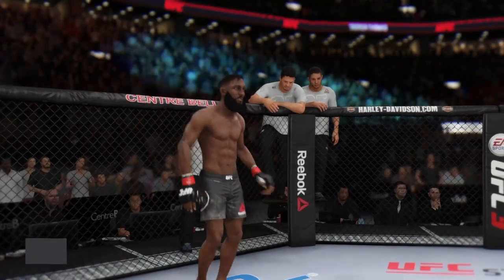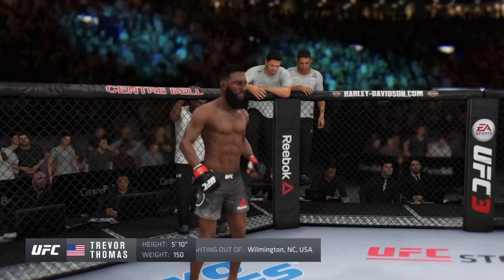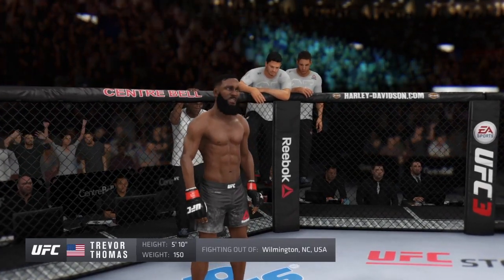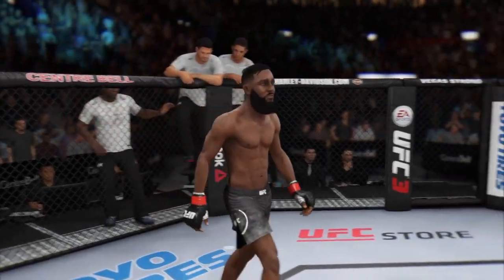And now, fighting out of the red corner, a Muay Thai kickboxer and jiu-jitsu fighter. He stands 5'11", weighing in at 150 pounds. Fighting out of Wilmington, North Carolina — Boom Boom!